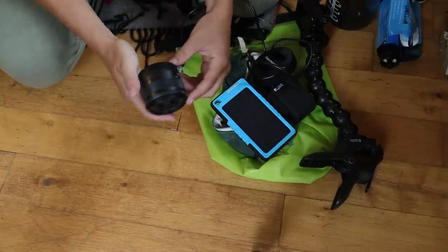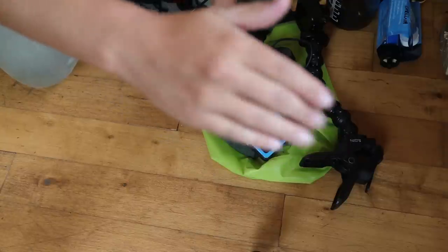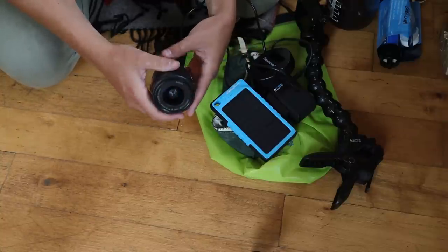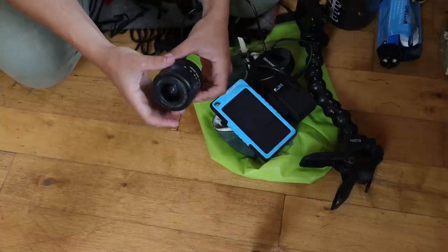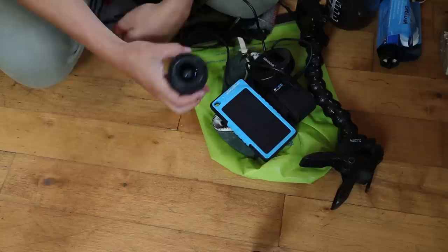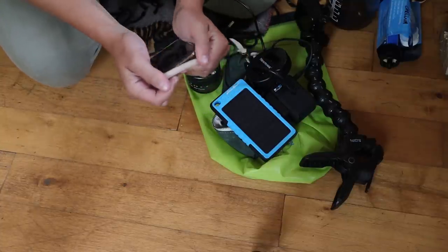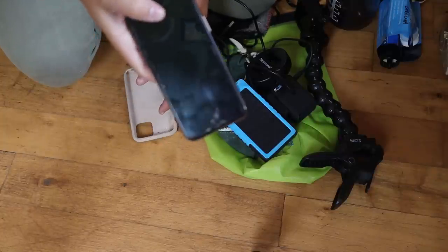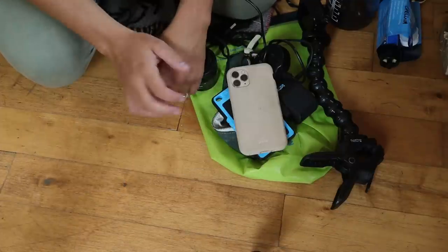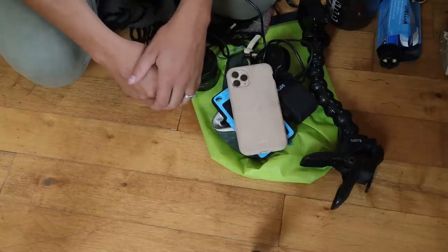I also have a GoPro Hero 8 that I take on some trips if I want Ryan to have a point-of-view perspective. My cell phone, an iPhone 11 Pro, is also pretty much part of my filming kit at this point — I do a lot of filming on it.